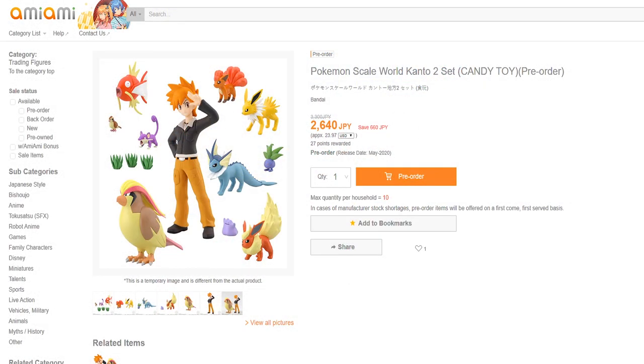Now, as for pre-orders, I will of course leave a couple of links in the description. The Blue set is available on Ami-Ami for a really good price — it comes out to be about $23 USD. I love Ami-Ami. I will link a couple of other places as well if you aren't into Ami-Ami, but this is my preferred place to order Japanese figures and stuff from.